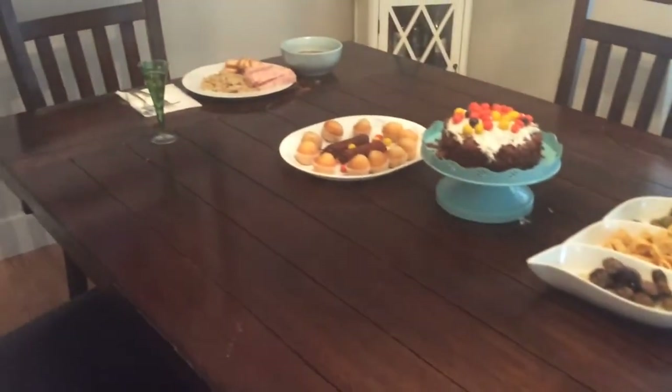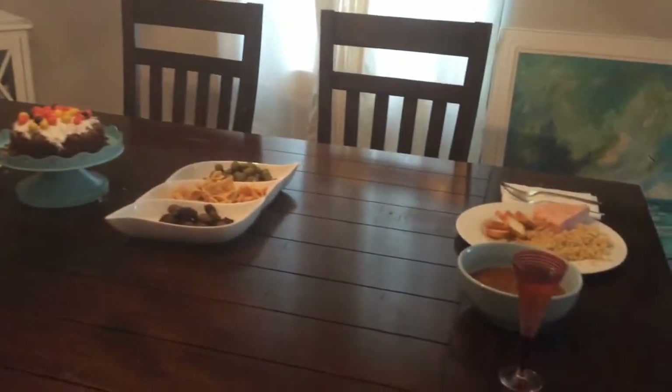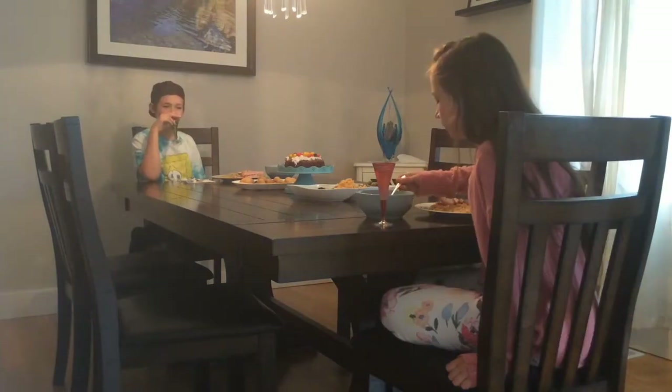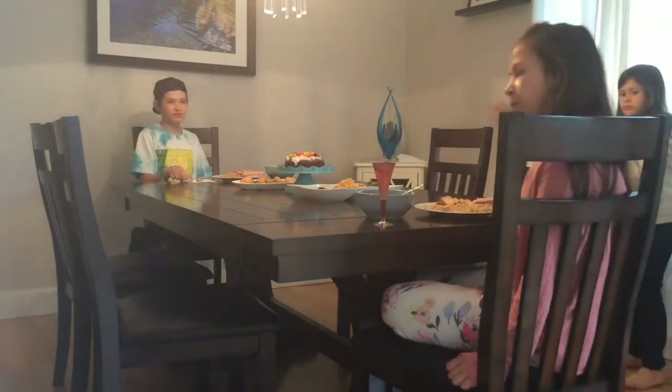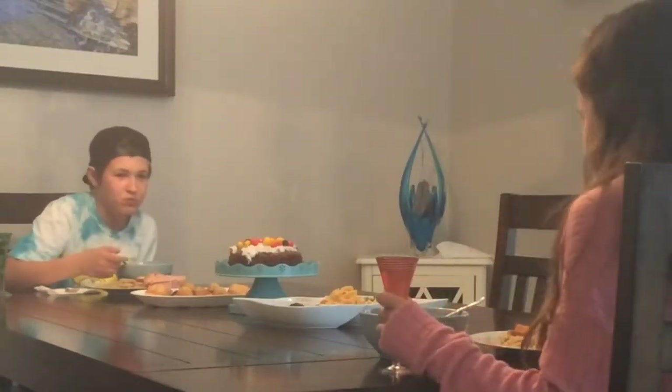Bonsoir — this is our gourmet meal from Dollarama. I gotta say we are extremely disappointed. But we have to give it a fair shot and try it. Okay — even though this was the most disgusting meal we ever had, it was a good learning experience because now we really appreciate our mom's food.